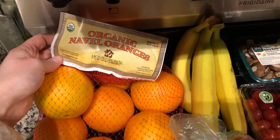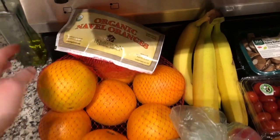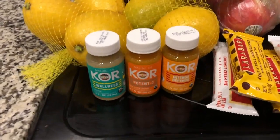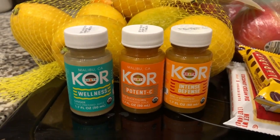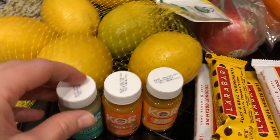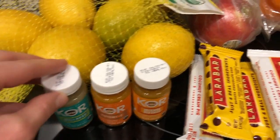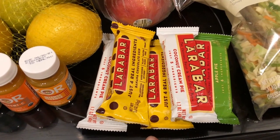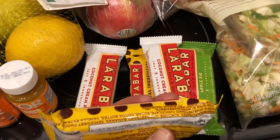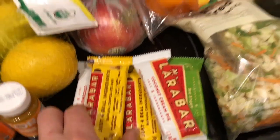The first thing I got was a bag of organic navel oranges for juicing. I got a bag of lemons. I got these three little wellness shots — a ginger one, vitamin C, and a zinc and vitamin D — just to take throughout the week. I got five Lara Bars because I love eating these for snacks and they have like five ingredients, which is amazing.